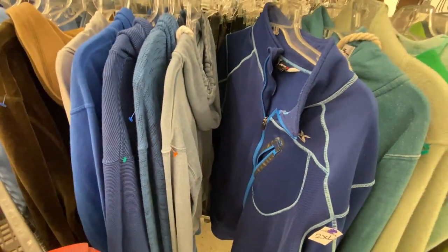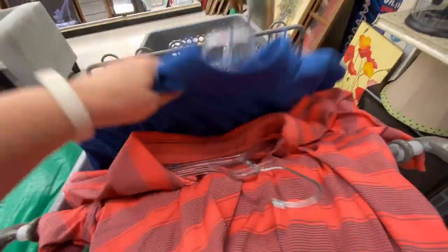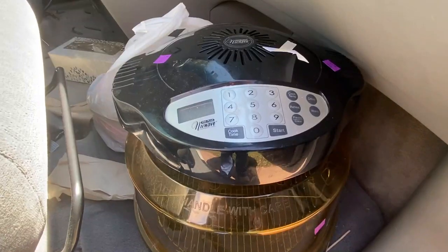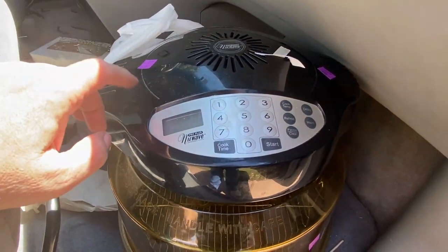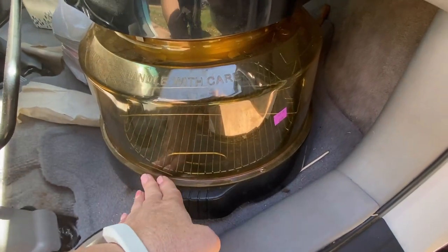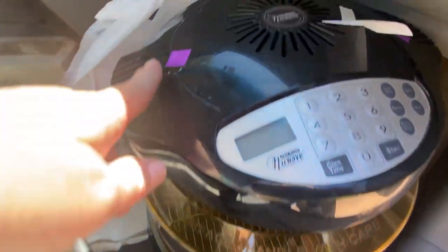I picked up a Reebok hoodie, an Under Armour, a couple of Nikes, what I believe is a PGA golf shirt, and a really cool ombre Puma. I also got a New Wave Pro Plus ring — these sell for about $70 online and just the ring sells for around $40 to $50. I only paid $8.99 for it.